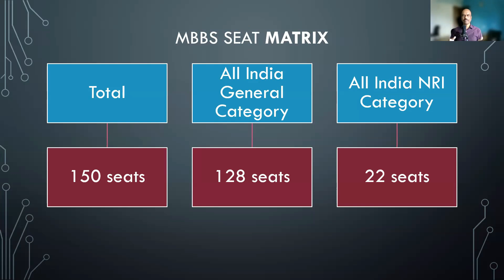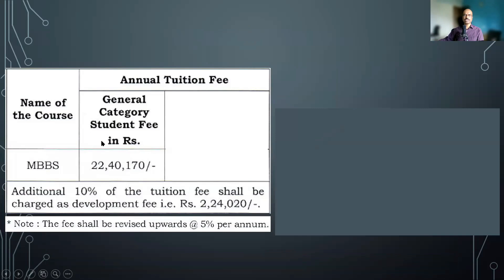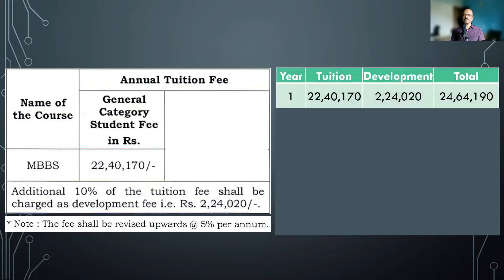This medical college offers 150 MBBS seats, out of which 127 or 128 seats go to the general category and 22 or 23 seats go to the NRI category. Now if you are interested in this medical college you need to register with MCC and participate in the All India counseling. The tuition fee for general category is 22.4 lakhs. In addition to that there is a 10% of the tuition fee collected as development fees, which is 2 lakh 24,000. So if you add these two together, the first year fees comes to 24.64 lakhs.